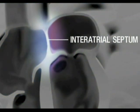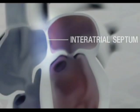The interatrial septum is a thin piece of tissue that should normally completely separate the right and left atria. If a person is born with a hole or defect in the septum, oxygenated red blood from the left side of the heart is allowed to mix with deoxygenated blue blood from the right side of the heart.